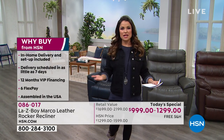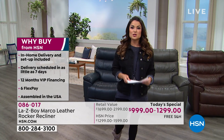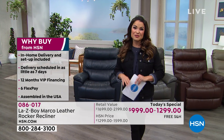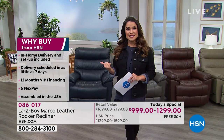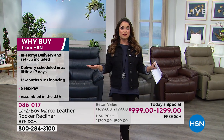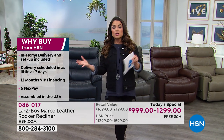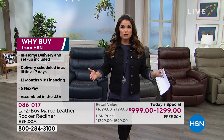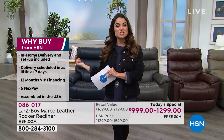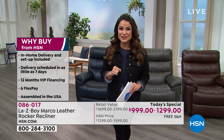Why HSN instead of a LazyBoy retailer? There are things HSN can do differently for you. In-home delivery and setup is included — this isn't just free shipping and handling. This means scheduling a date, bringing your chair into whichever room you prefer even up a flight of stairs, setting it up, and taking all the packaging and trash away. The first time you touch this chair will be when you sit in it to relax.